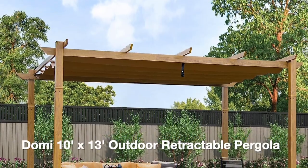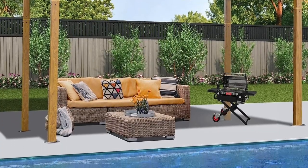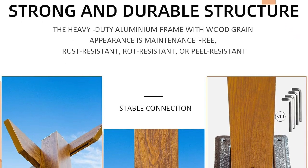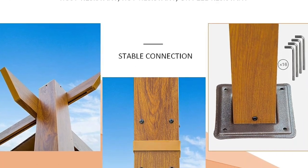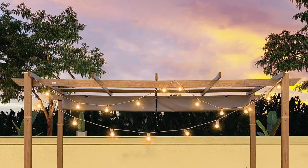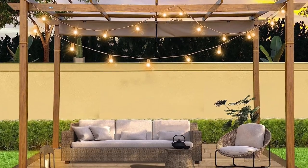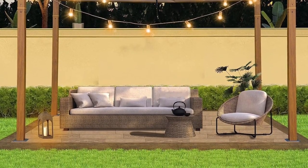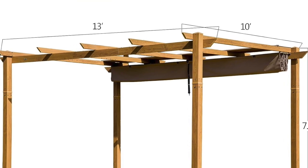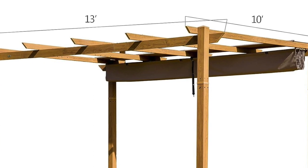Next up is the Domi Tens X13 Outdoor Retractable Pergola, known for its outstanding build quality and impressive features. Its galvanized steel frame with reinforced joints guarantees stability and strength, and the frame is also powder-coated for rust resistance. It comes with a high-density canopy that offers excellent shade and can endure extended use without fading. Safety features include a double-sided zipper and high-strength netting, ensuring maximum security. It also includes a set of curtains for added privacy and ambience. In terms of price, it falls on the higher end, but justifiably so given its exceptional durability and features.